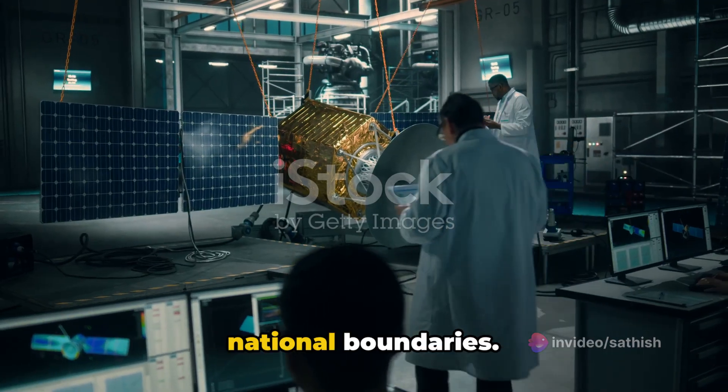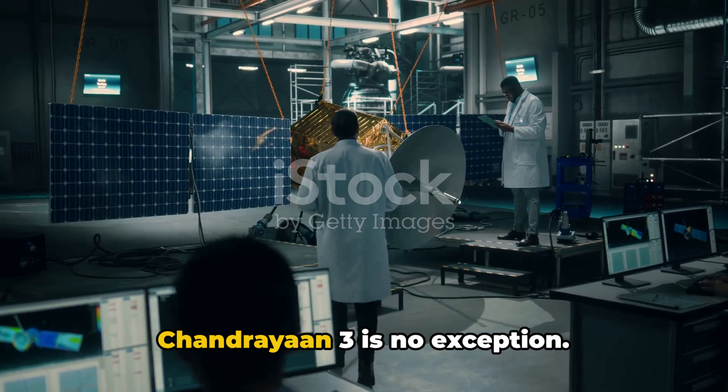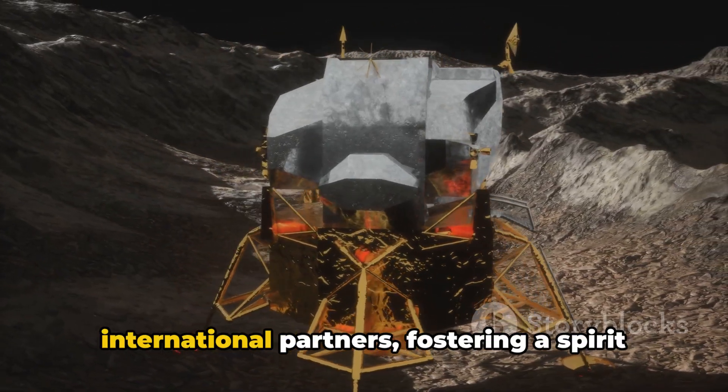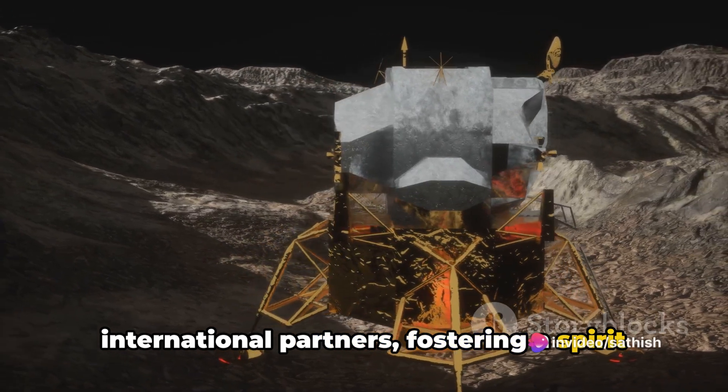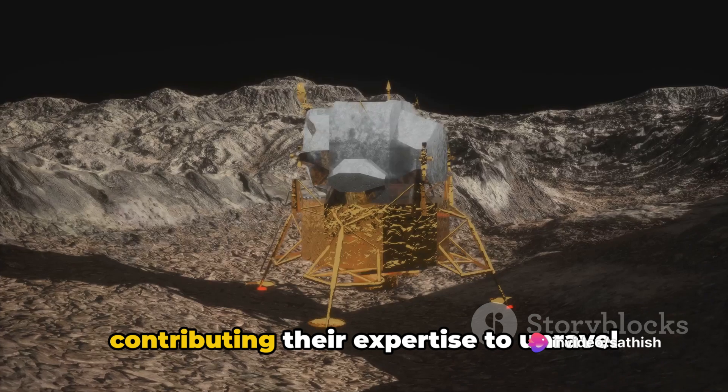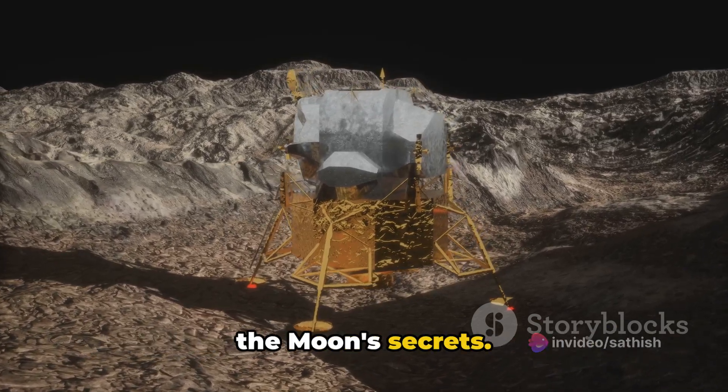Space exploration often transcends national boundaries, and Chandrayaan 3 is no exception. The mission involves collaboration with international partners, fostering a spirit of global cooperation. Scientists from various countries are contributing their expertise to unravel the moon's secrets.